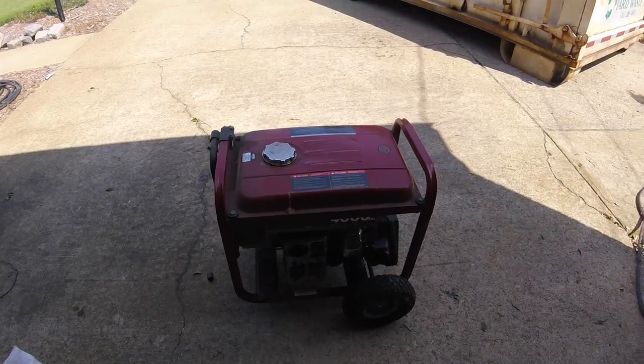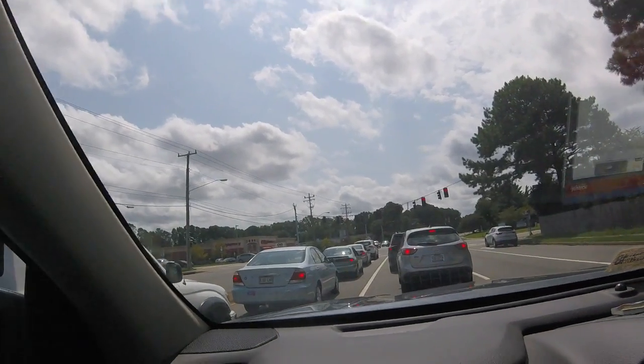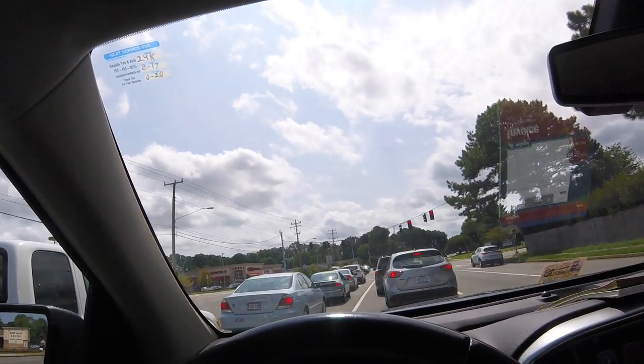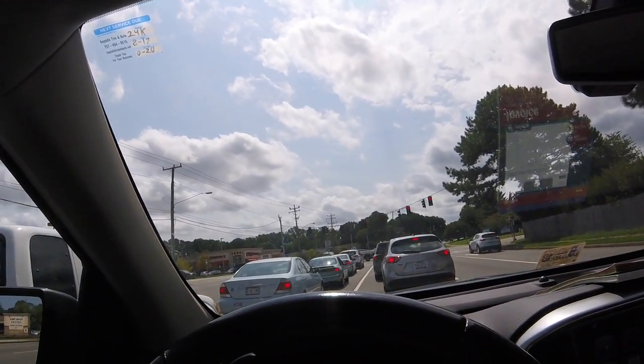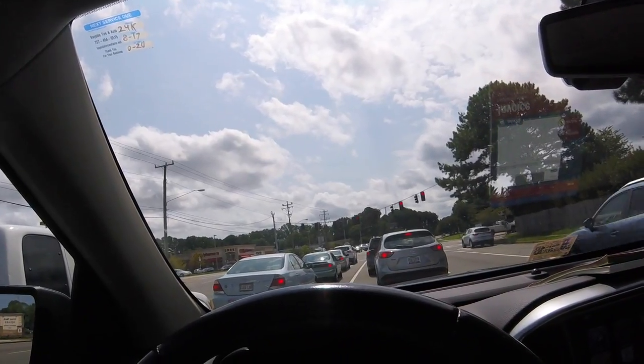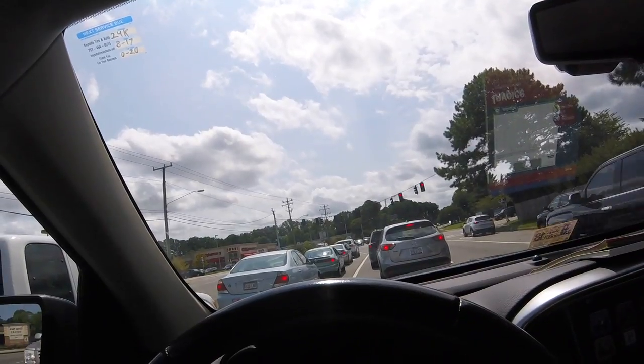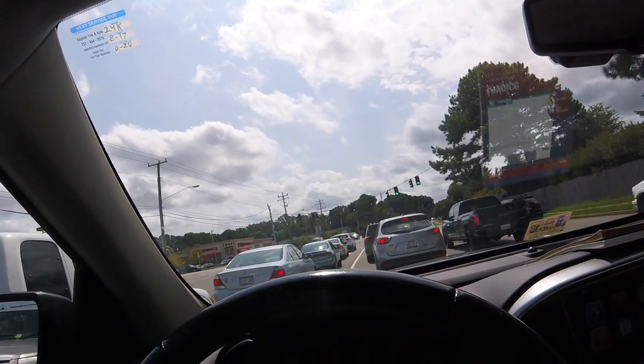I'll get back to you — I got about 10 minutes to go pick up the knives. Supposed to be 90% chance of rain today. We just knew we were going to get drowned loading that dumpster, but as you can see, it's a bright sunny day. No 90% of anything but heat.